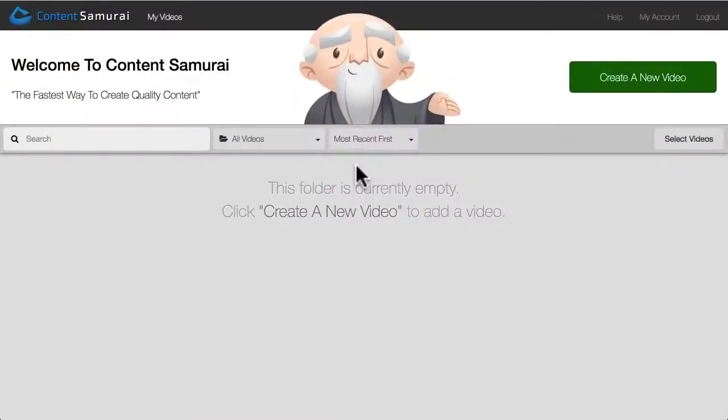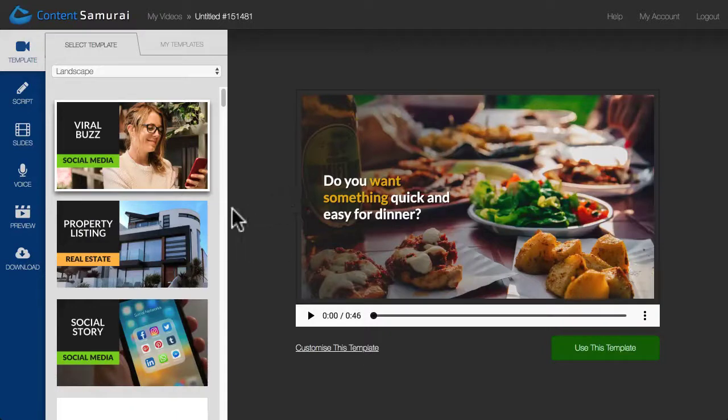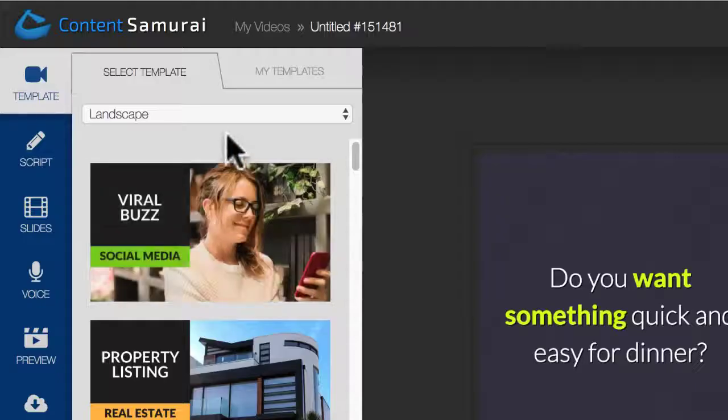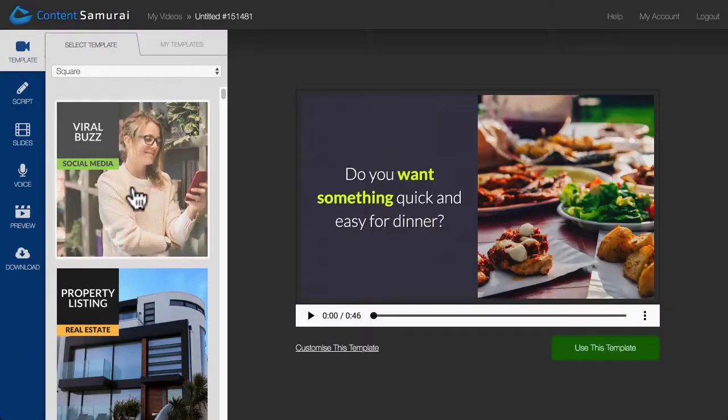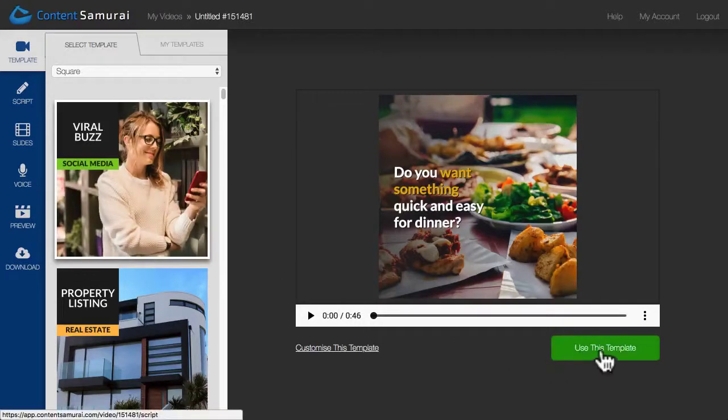Here I am on the Content Samurai dashboard. To get started, I'm going to click the Create a New Video button. Now on the Template screen, I can choose from a wide range of gorgeous templates. For this example, I'm going to switch to the Square Templates and choose the Viral Buzz Template, which is perfect for social media. So I'll click Use This Template.